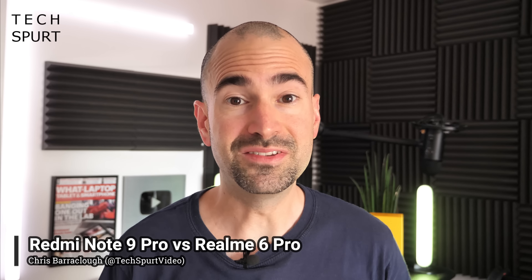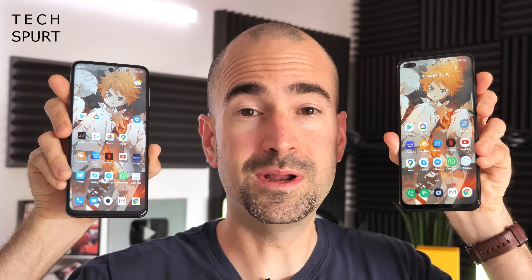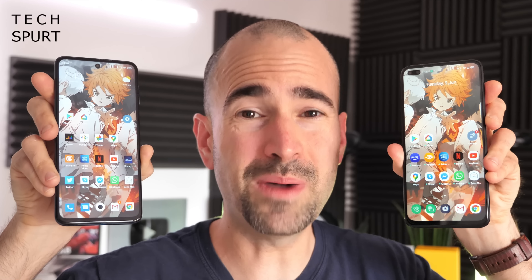Two of the best and biggest budget smartphones of 2020 are the Redmi Note 9 Pro and the Realme 6 Pro. For under 300 quid in the UK, you get a complete package including impressive camera tech and specs that will satisfy even the most demanding users and gamers. Let's do a full comparison to see which one might be best for you.